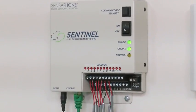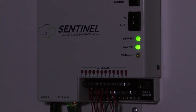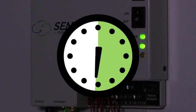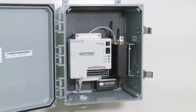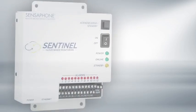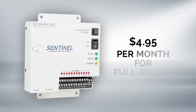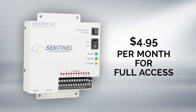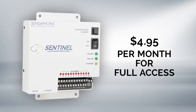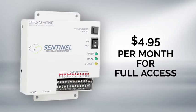For extra peace of mind, Sentinel includes a battery backup module to keep your system working uninterrupted for eight full hours after the power goes out. No one else gives you so much at such an affordable cost. Sentinel comes with a free limited service offering, but for only $4.95 per month, you get full access to our most used features. That's maximum protection and peace of mind for only $4.95 per month.